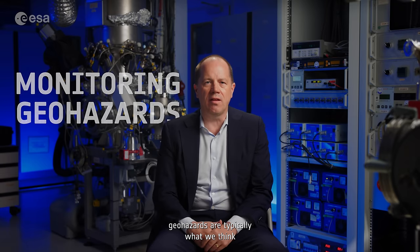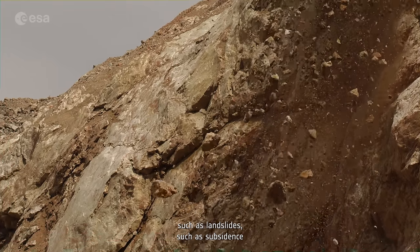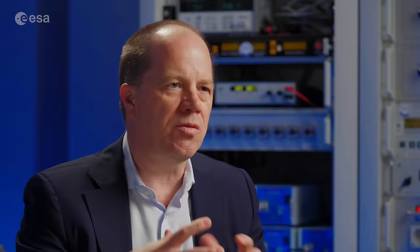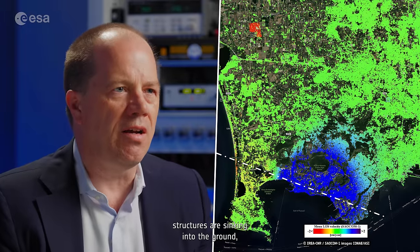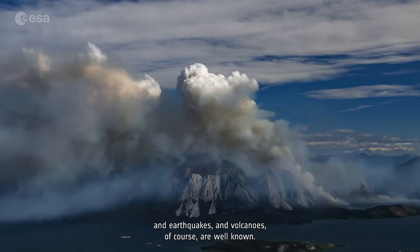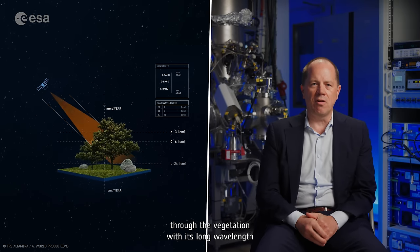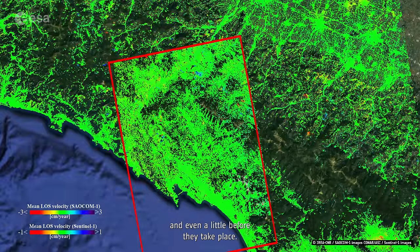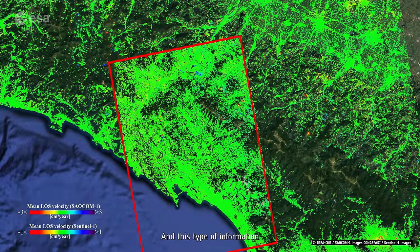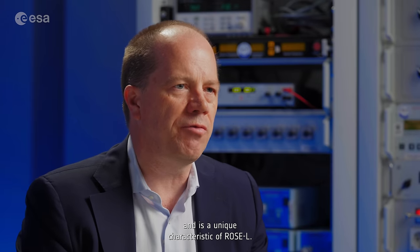ROSEL contributes to the safety of European citizens by monitoring geohazards. Geohazards are typically what we think of when we think of natural disasters, such as landslides, such as subsidence when buildings and other structures are sinking into the ground, and earthquakes and volcanoes. ROSEL is able to penetrate through the vegetation with its long wavelength and sense movements as they take place — and even a little before they take place. This type of information is inaccessible to the current generation of Copernicus satellites and is a unique characteristic of ROSEL.